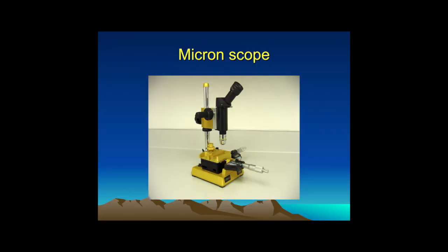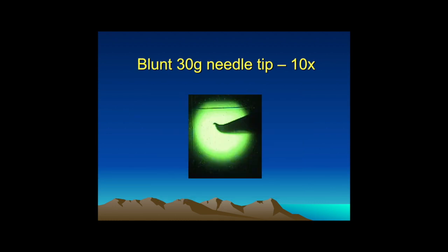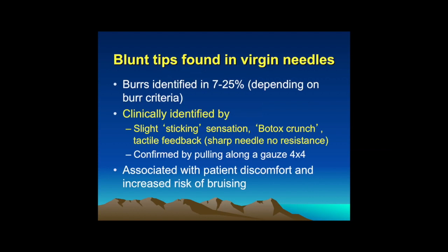What I did was I evaluated 100 needles in a row right from the factory under a microscope. Many of them were sharp as you would expect, and here's an example of a very sharp tip. But what surprised me is that in a significant percentage, the needles right from the factory had a little bit of a burr on them. Depending on how you identify the burrs, 7 to 25% have these little burrs.